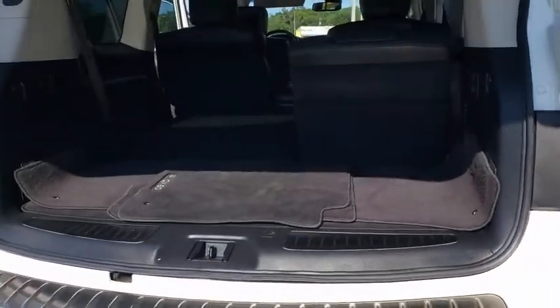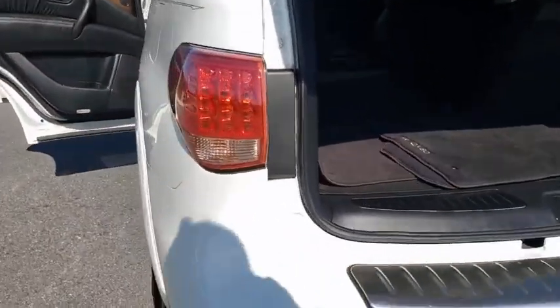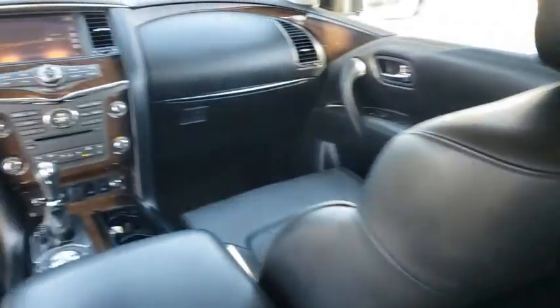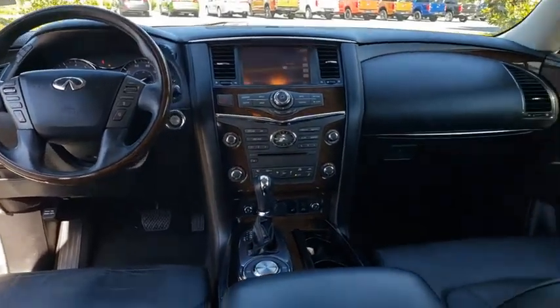This vehicle has less than 60,000 miles. Here are some of this vehicle's great options: back-up camera, tow hitch, anti-lock braking system, power liftgate, navigation system, steering wheel audio controls, traction control, stability control, power passenger seat, keyless entry, remote engine start, Bluetooth.